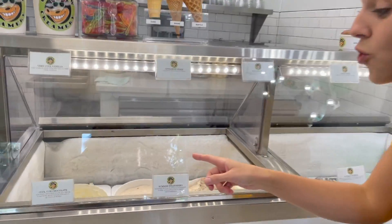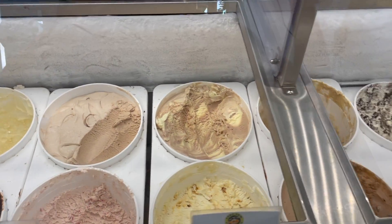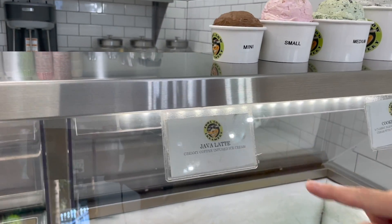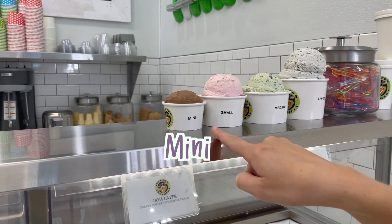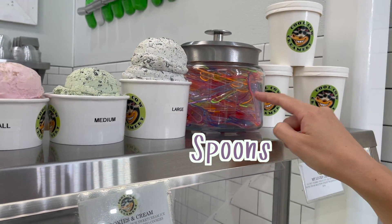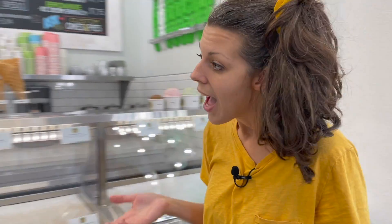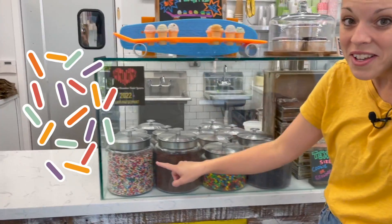They have so many flavors of ice cream here. They have them all, and then you can look at the little card and it tells you what flavor. That one is Java Latte. Here's all the different sizes you can get — a mini, a small, a medium, and a large. And there's some cool-looking spoons so you can have a taste if you want to try a different kind of ice cream. And then check out over here, they have all of these toppings. Sprinkles, my favorite!